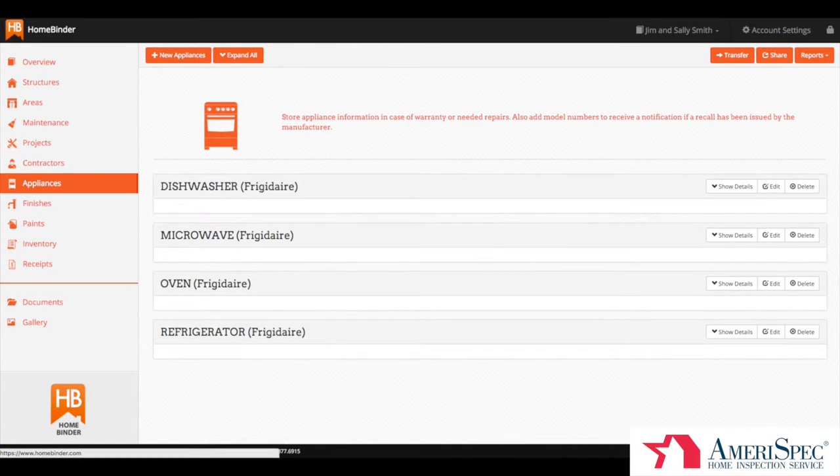Your inspector may also load in the make and models of your appliances, and if they do, we will provide a regular recall notification service on each of them. Regardless of if they do or not, you'll be able to add, edit, or delete appliance information once the binder is transferred to you.